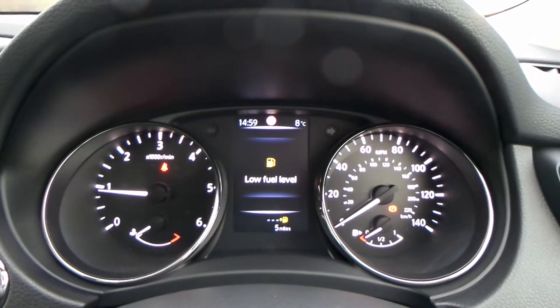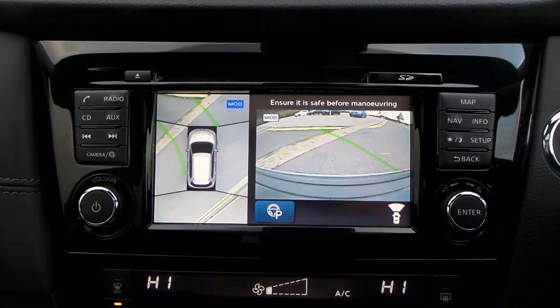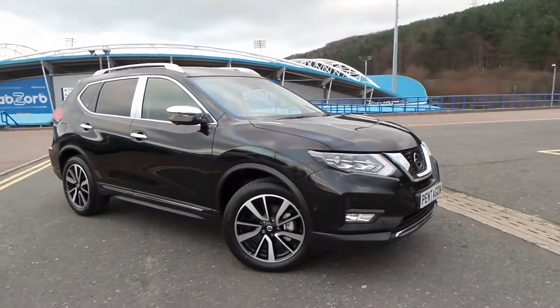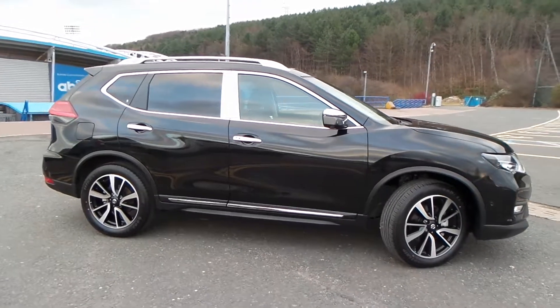The current mileage of this vehicle is just five miles. You also have the all-round manoeuvring camera. Test drives are available with this vehicle. If you have any more questions, you can contact us on 01484 48 48 48. Thank you for watching our video.